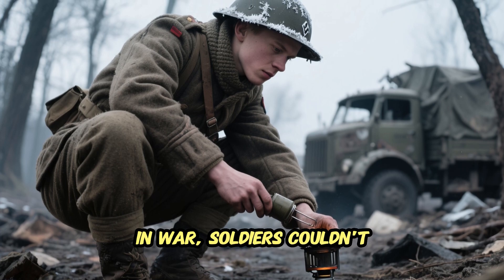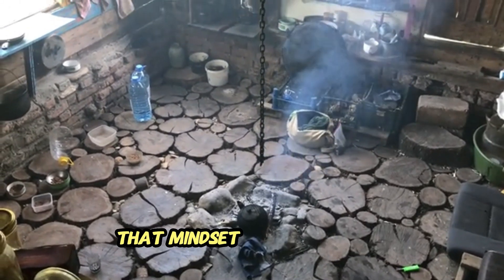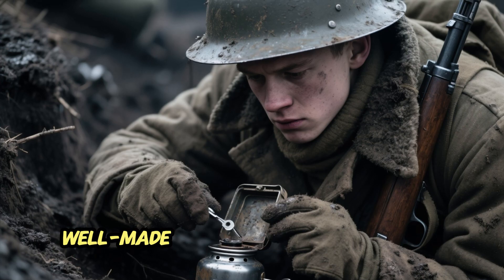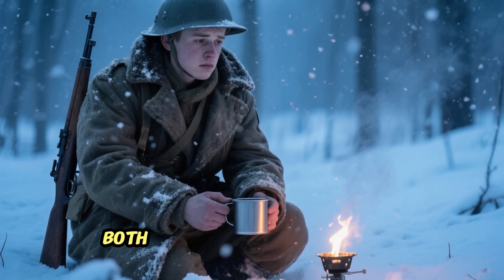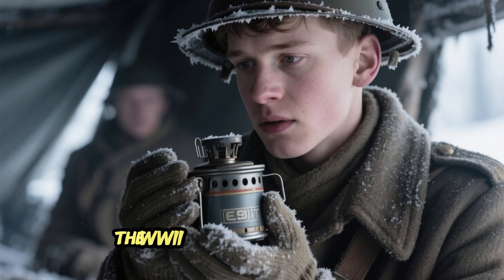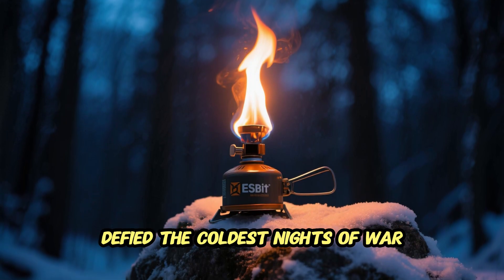For soldiers of the past, that simplicity was life-saving. For adventurers and survivalists today, it's a reminder that you don't need the newest gear — just dependable tools and the knowledge to use them well. More than a stove, the Esbit represented independence. In war, soldiers couldn't rely on supply trucks or clear skies; they had to adapt, improvise, and make do. That mindset of self-reliance is the real gift the Esbit left behind — it taught generations that even in chaos, a small, well-made tool can restore control.